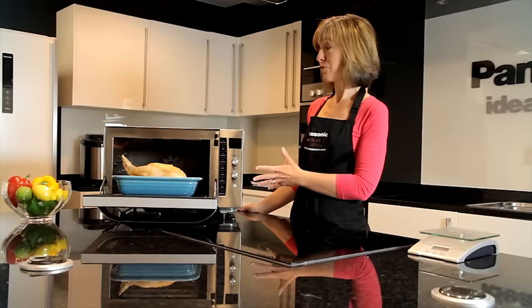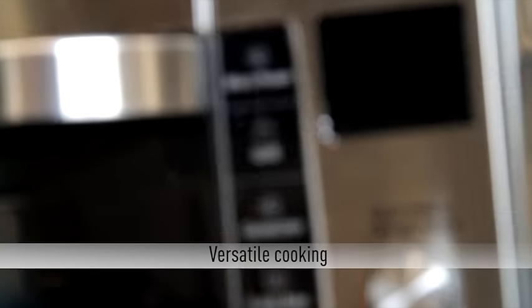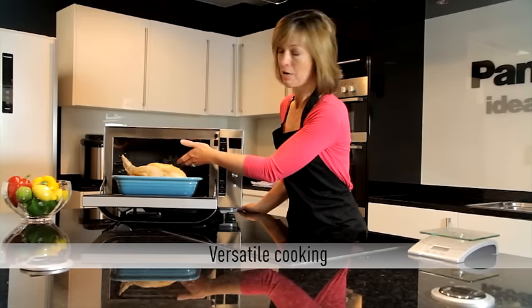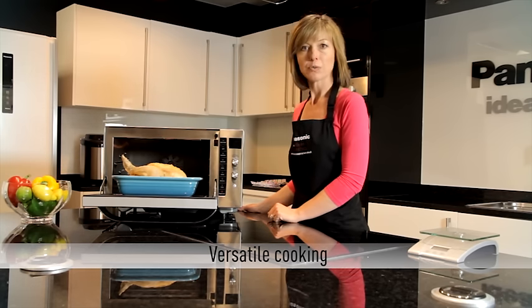So what does a combination oven mean? Well, it means that you've got different ways of cooking in one oven — you have a grill in the top of the oven, a fan-assisted oven which is operated from a fan at the back, and there's microwave energy as well.